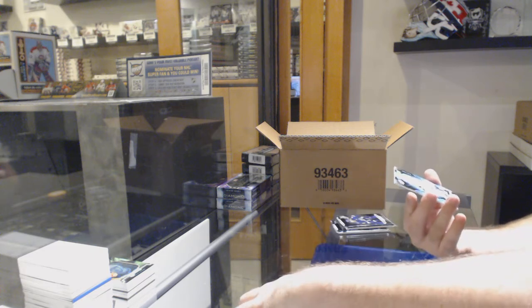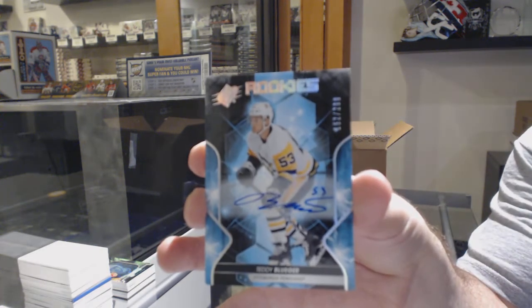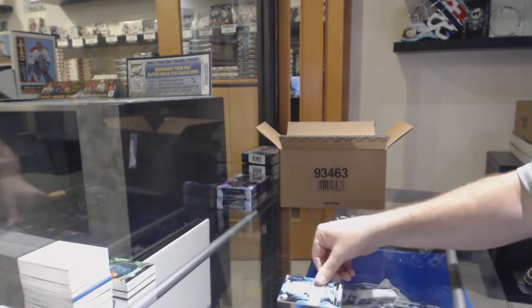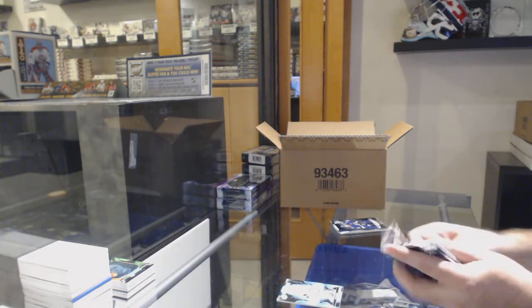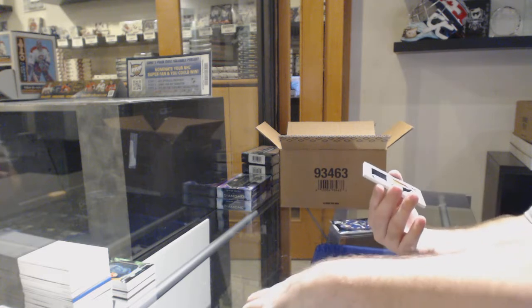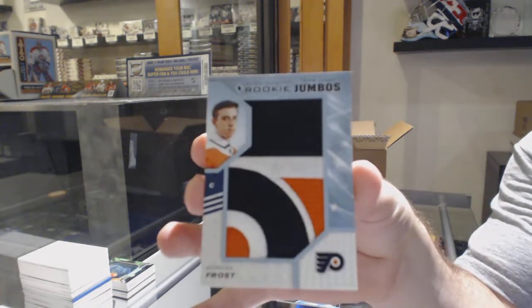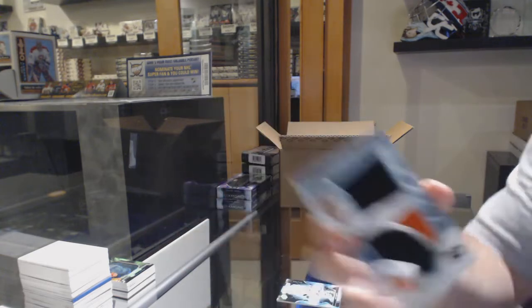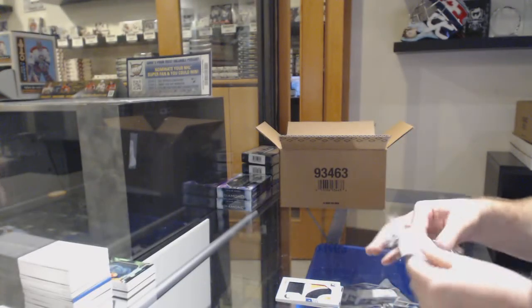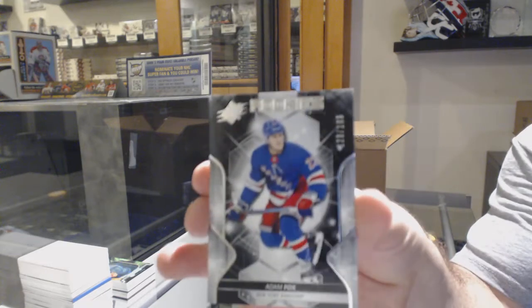We've got for the Penguins, Rookie Otto, Teddy Bluger. For the Flyers, Team Logo Jumbos, Morgan Frost. And we've got a Rookie to 109, Adam Fox. What did the fox say?